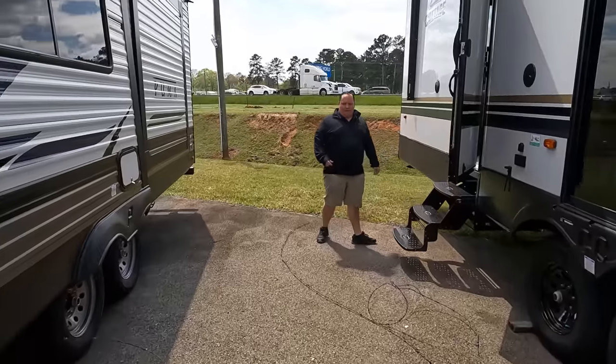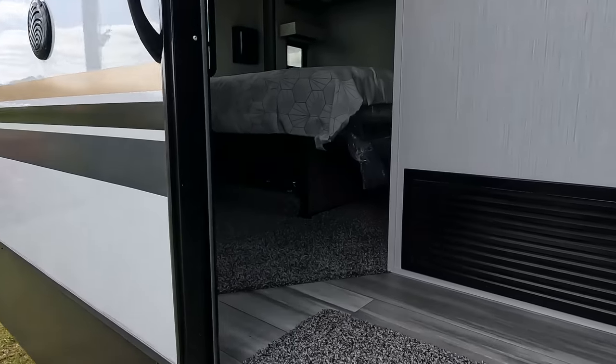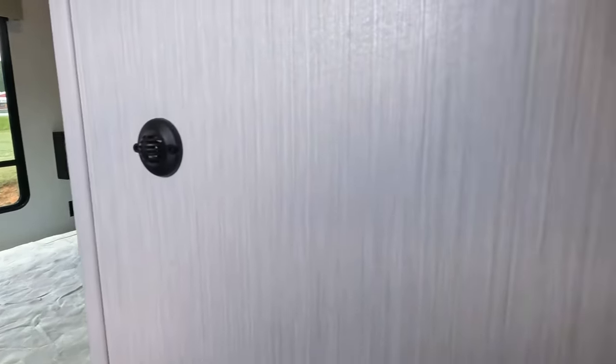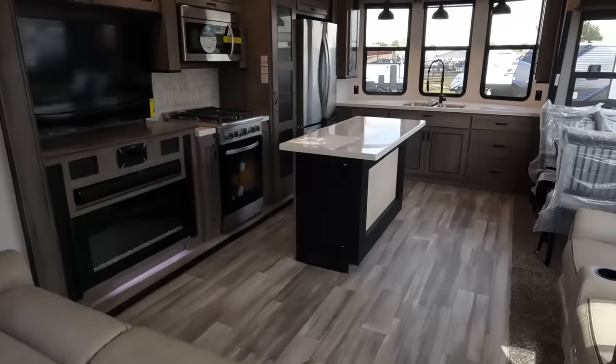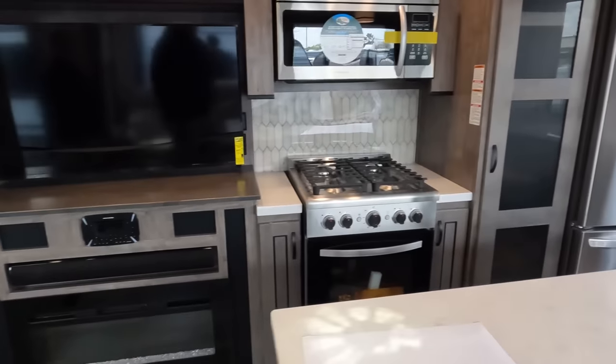Back here is the bedroom, coming up you have the bathroom, and then in the front is a nice living area, kitchen, and dining area. The outside of this cottage looks like a house — been there, seen that — but the inside is absolutely fantastic.